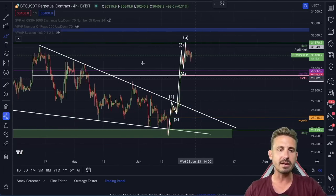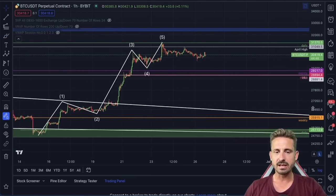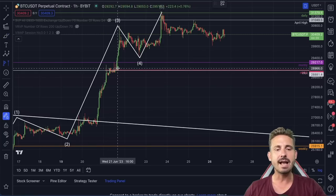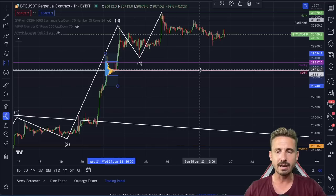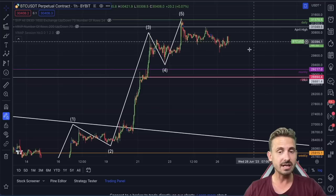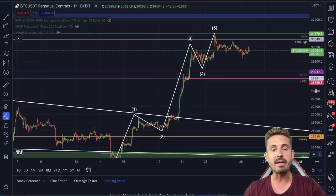That zone should provide good support — we've got the monthly value area high and also a small naked point of control. From the consolidation on June 21st, we had a nice small consolidation of several hours that left a high volume node exactly at 28,800. So this is a very interesting zone to potentially get a really nice bounce.